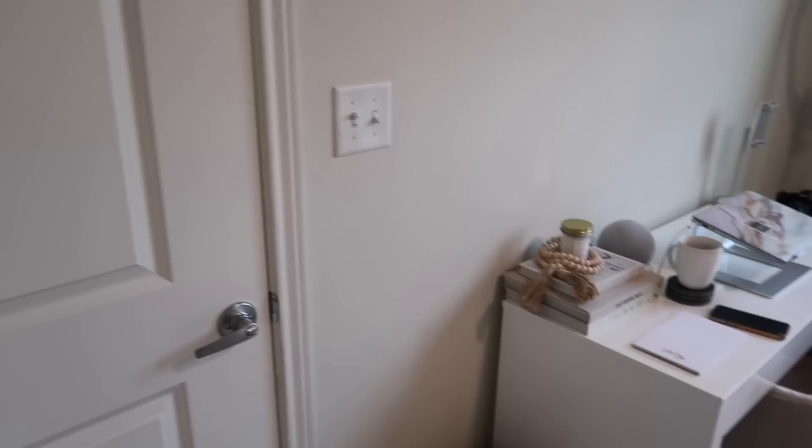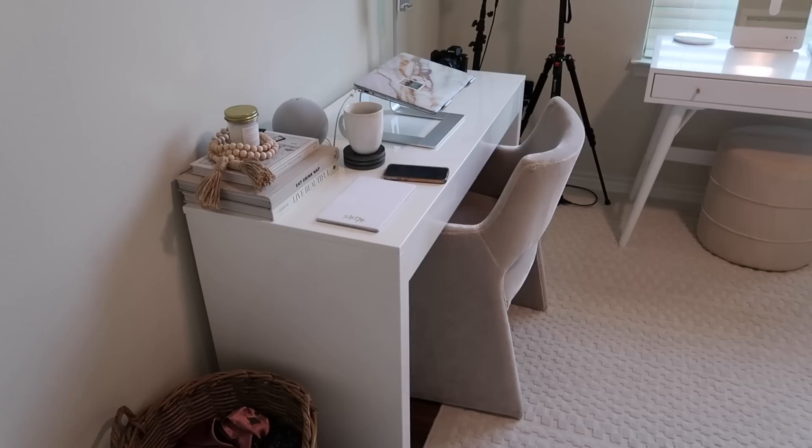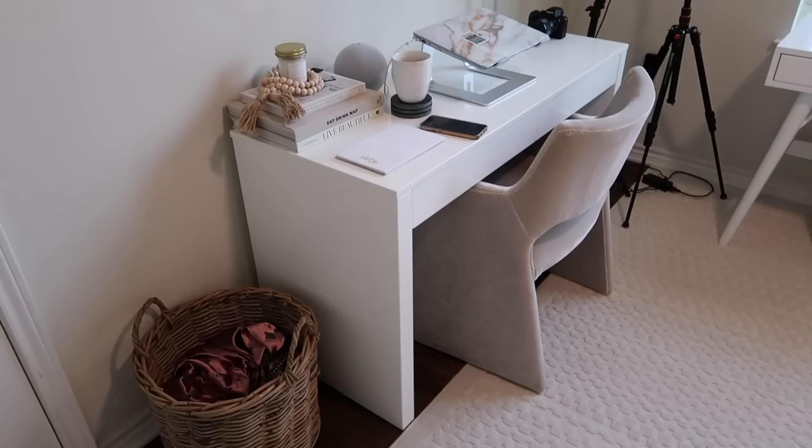When you walk in the door, my desk is right here — I'll link everything down below that I can. This desk was the best purchase I feel like I made for my office. I know I'll take this anywhere I move. It's just white and comes in a wood color as well. It was so easy to put together — just three pieces, the top and two legs. I put it together myself, so if I can do it, literally anyone can. I've got my little basket right here with my prayer clothes, and this chair is also CB2.